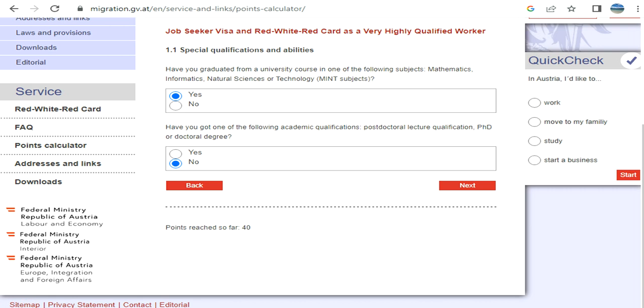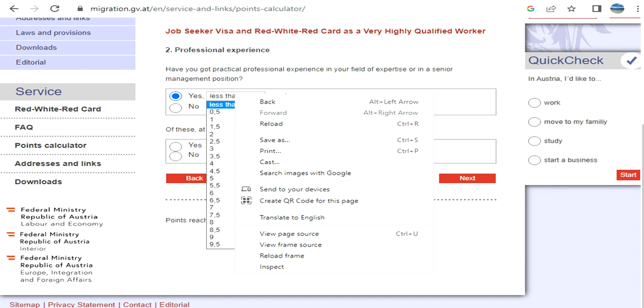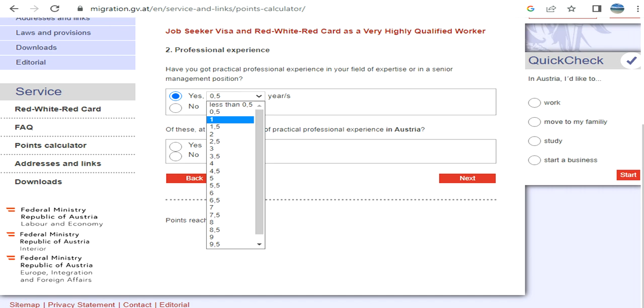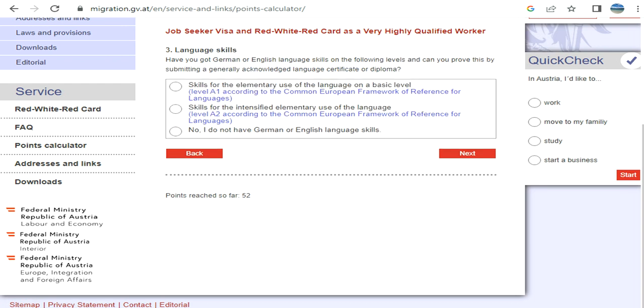The calculator is showing you the score you have reached so far. Then it asks: have you got practical professional experience in your field of expertise or in a senior management position, and if so, for how long? If you have had at least a six-month practical position in Austria, you get extra points.